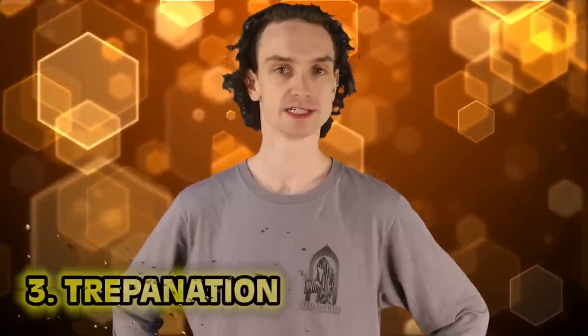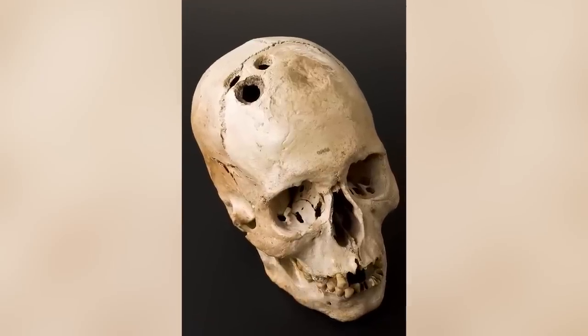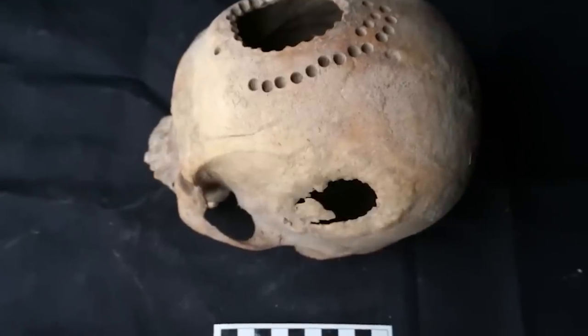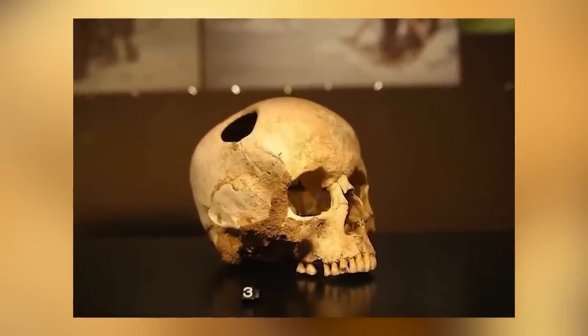Number three: trepanation — one of history's oldest surgeries, and it was horrible. To this day we're not even sure why this was a thing. Turning the clocks back thousands of years, trepanation was the practice of drilling holes into your skull. A popular theory is that it was done to release evil spirits. As barbaric as this sounds, skulls found in Peru hint that the procedure wasn't as fatal as you'd first guess. It was also done to clear out bone fragments after skull fractures. This was the first surgical procedure, around 6,500 BC. The term trepanation comes from the Greek word 'trepanon,' meaning 'to drill.'